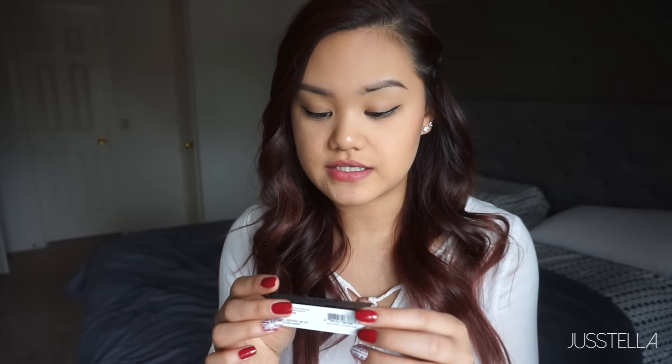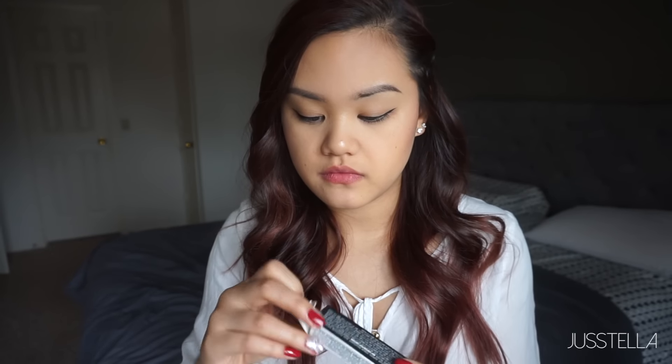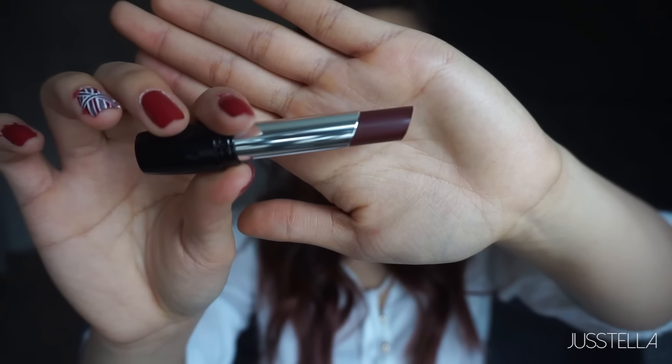Last color — I think this is going to be my favorite because it's a dark purple. It's the plum verbena. Oh, it is pretty dark, I like it. So this is the plum verbena, and yes, it is my favorite out of the three just because it's a dark purple shade, which I really like.